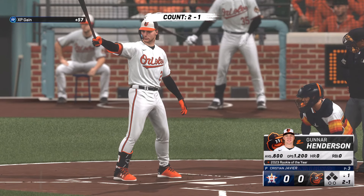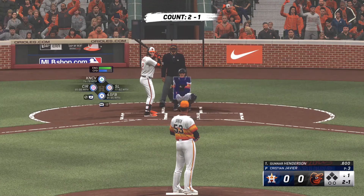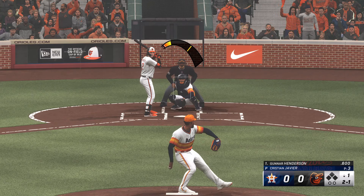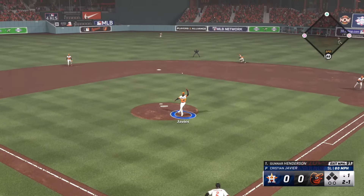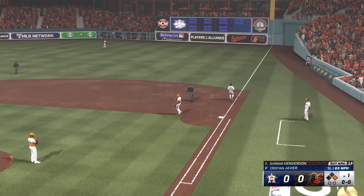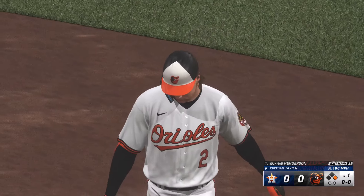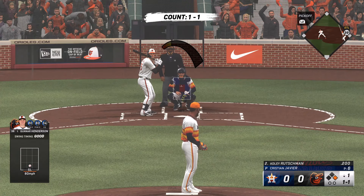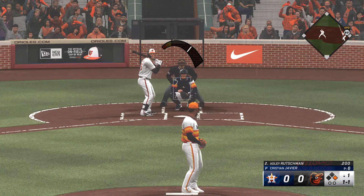Now the third baseman, Gunnar Henderson — a former Rookie of the Year. On the ground, now Altuve handles it. In there safely. No problem beating out the infield hit right there. Good hustle getting down the line. And now they've got some speed at first, so we'll see if they try to get him into motion.